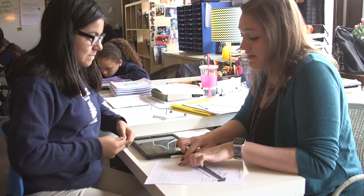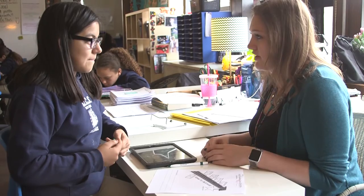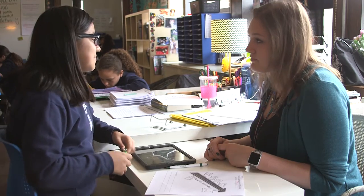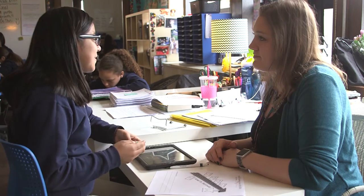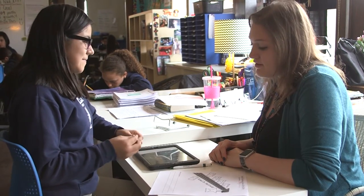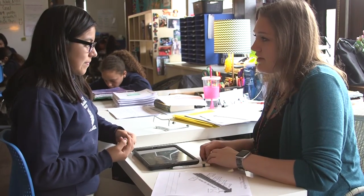Think specifically of when you are taking a reading test — reading and WEA — what is a struggle for you? I just make a struggle for a reason and try to look for the main idea and supporting details. Okay, so what can you do to reach your goal if you know that that's going to be a struggle for you to find that?